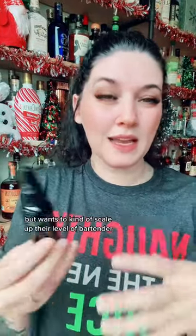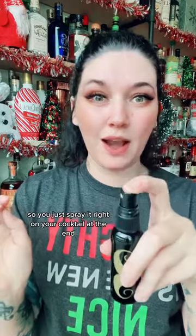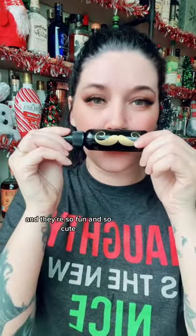Got a friend that's new to the bartender world but wants to kind of scale up their level of bartending? Pick up one of these little bottles of Toto Spray. These are 60% alcohol by volume — aperitize to spray it right on your cocktail at the end, or your beer, or your seltzer. They're so fun and so cute.